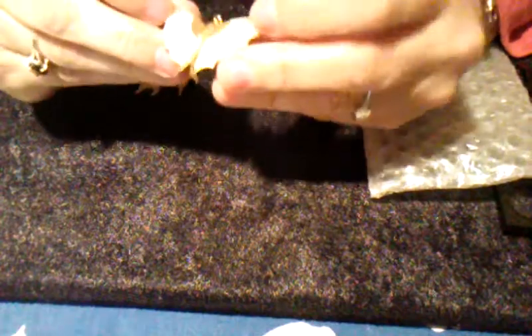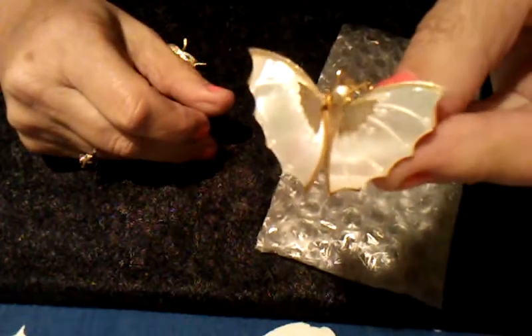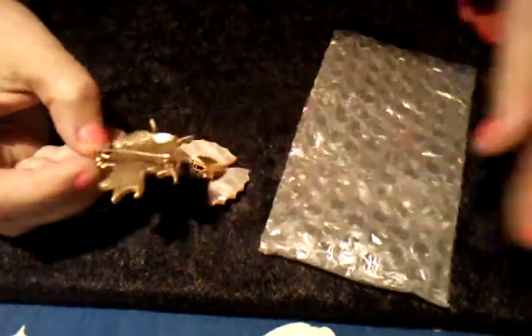Here's a pretty Mother of Pearl butterfly. I love butterflies. It's a pin and it's not marked. And this one is a pretty fall leaf enamel pin in fall colors.